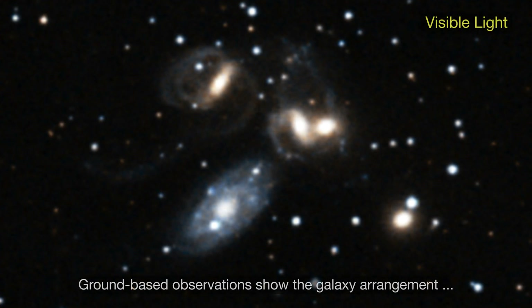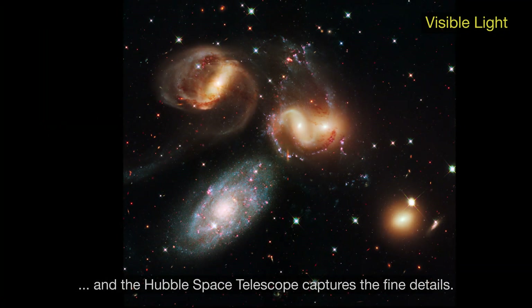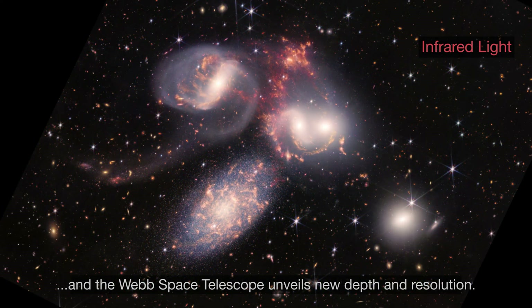Ground-based observations show the galaxy arrangement, and the Hubble Space Telescope captures the fine details. Using infrared light, the Spitzer Space Telescope features cool gas and dust. And the Webb Space Telescope unveils new depth and resolution.